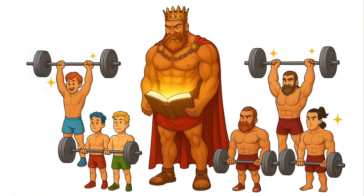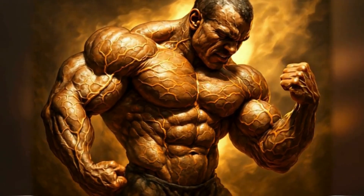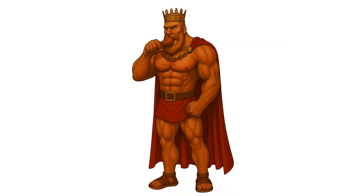For years, everyone thought this was only possible for total beginners or people coming back after a long hiatus. And yeah, they see the most dramatic results, but new research is showing that even seasoned lifters can get in on this. The key is to create a massive muscle-building signal while being incredibly smart and strategic with your nutrition.